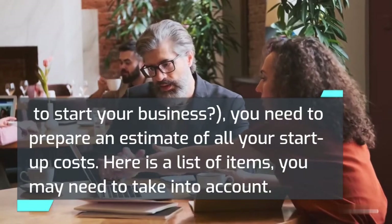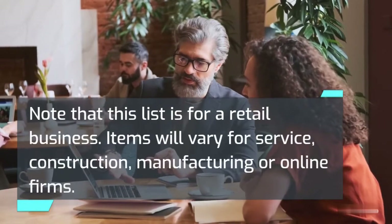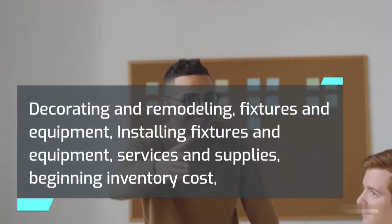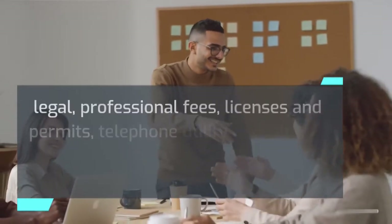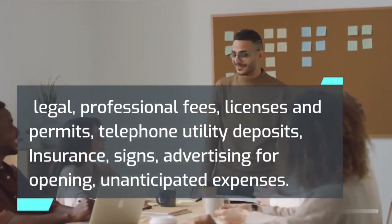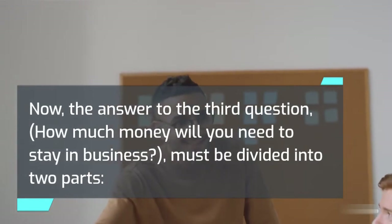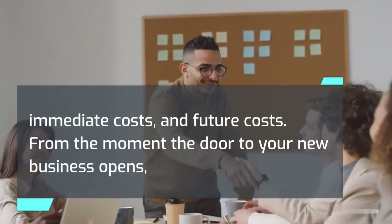Here is a list of items you may need to take into account for startup costs. Note that this list is for a retail business and items will vary for service, construction, manufacturing, or online firms. Items include: decorating and remodeling, fixtures and equipment, installing fixtures and equipment, services and supplies, beginning inventory cost, legal and professional fees, licenses and permits, telephone and utility deposits, insurance, signs, advertising for opening, and unanticipated expenses. The answer to how much money will you need to stay in business must be divided into two parts: immediate costs and future costs.